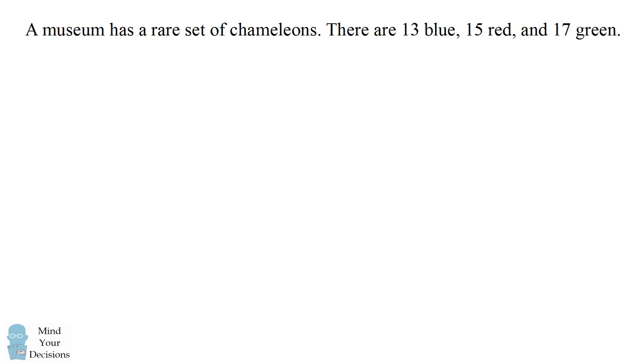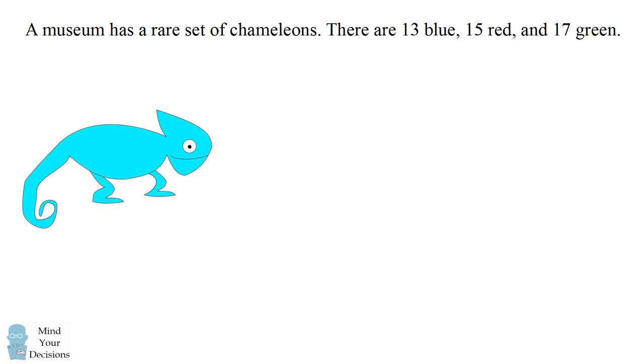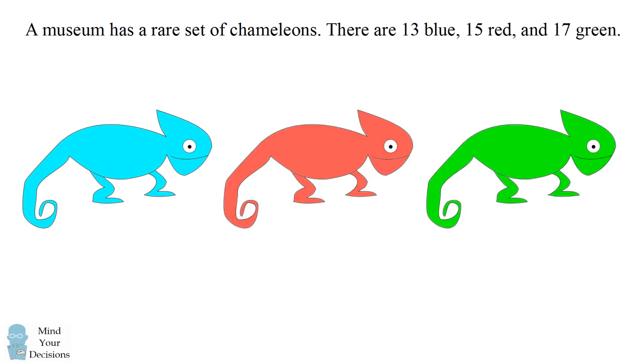Hey, this is Presh Talwalkar. A museum has a rare set of chameleons. There are 13 blue chameleons, 15 red, and 17 green.